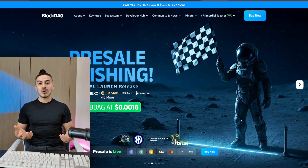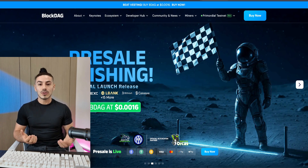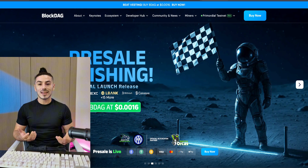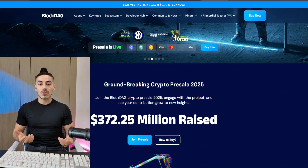Welcome back to Crypto South, your front row seat for the most groundbreaking high-potential crypto projects out there. Today, we're uncovering BlockDAG, a next-gen layer one blockchain that combines the security of proof of work with the scalability of directed acyclic graph architecture — and it's currently making history with one of the most successful pre-sales of 2025.